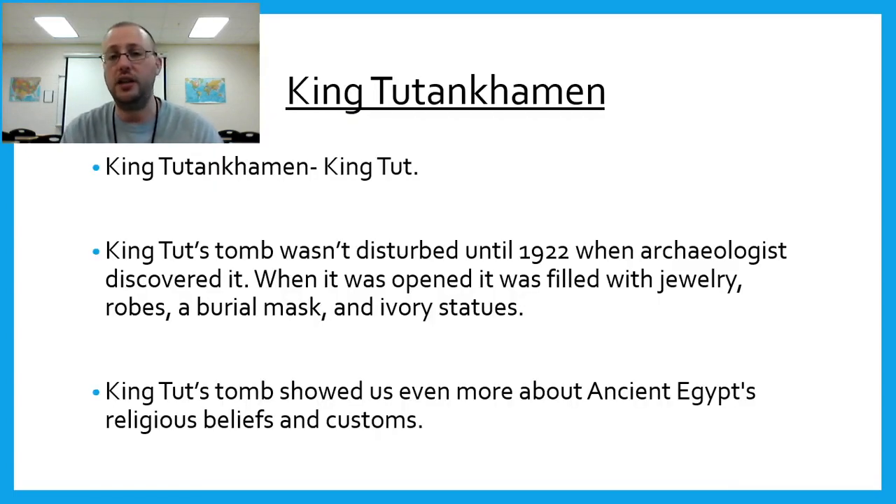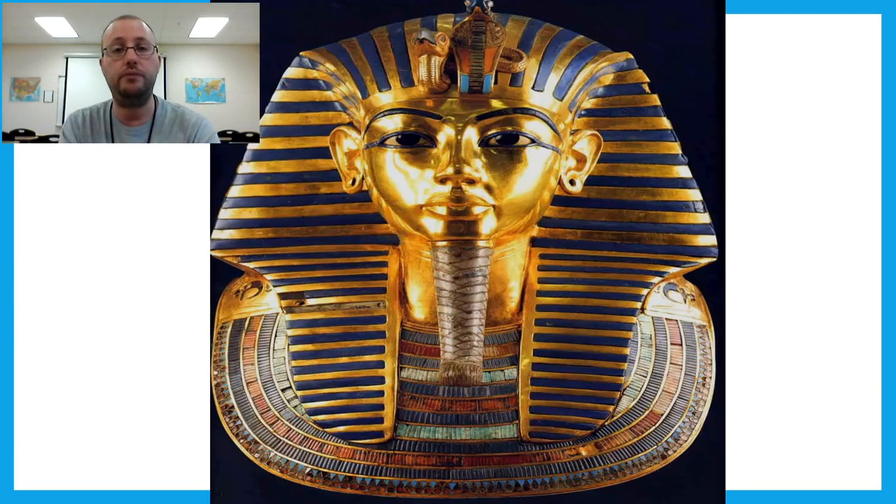King Tutankhamun — commonly known as King Tut — had a tomb that wasn't disturbed until 1922 when archaeologists discovered it. When it was opened, it was filled with jewelry, robes, a burial mask, and ivory statues, revealing even more about ancient Egyptian customs because it was an undisturbed tomb. If you have our textbook at home, there's a picture of King Tut's burial mask on the front cover.